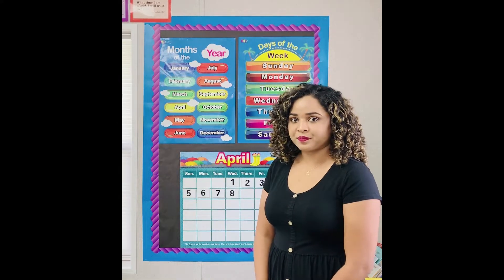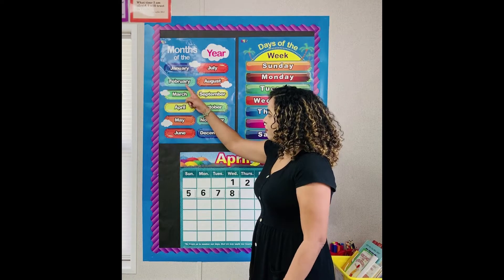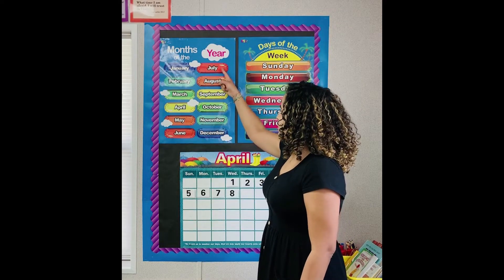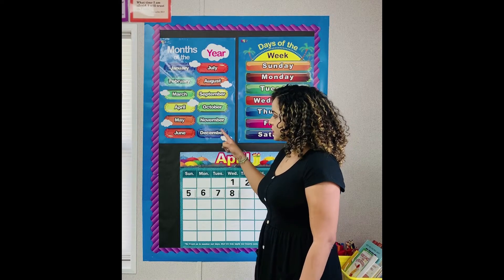How many months do we have in one year? Twelve, and they are January, February, March, April, May, June, July, August, September, October, November, December.